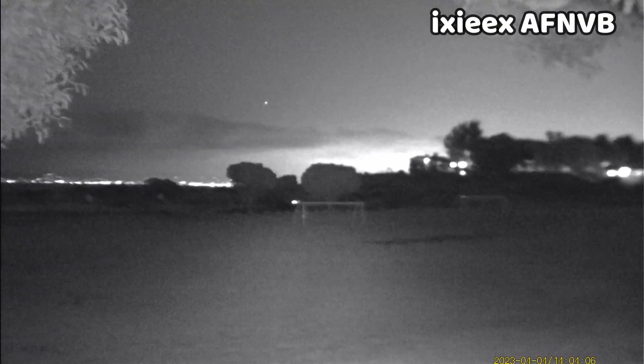Next we have the XX Autofocus NVB — one of the most versatile and feature-rich devices here. The field of view is quite wide when zoomed out, closest to the Night Fox Red, but you can also zoom in optically quite far and it does a good job of maintaining image quality.